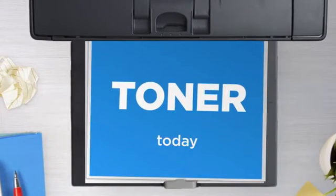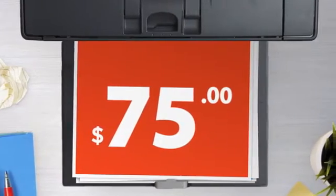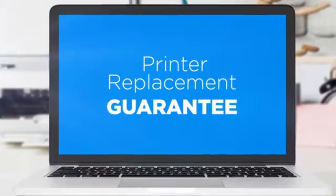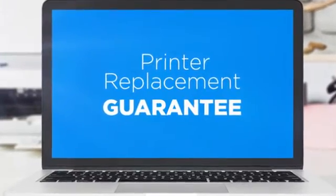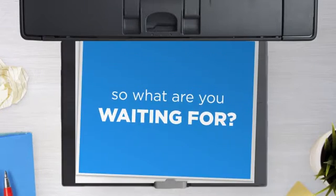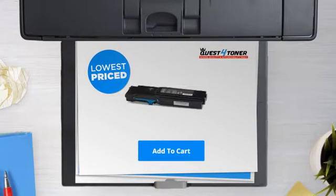Get this toner cartridge today at less than $80, only at Quest for Toner. With our printer replacement guarantee, even your printer's safety is covered, and the shipping is on us. So what are you waiting for? Buy the lowest price printer cartridges at Canada's number one online superstore.